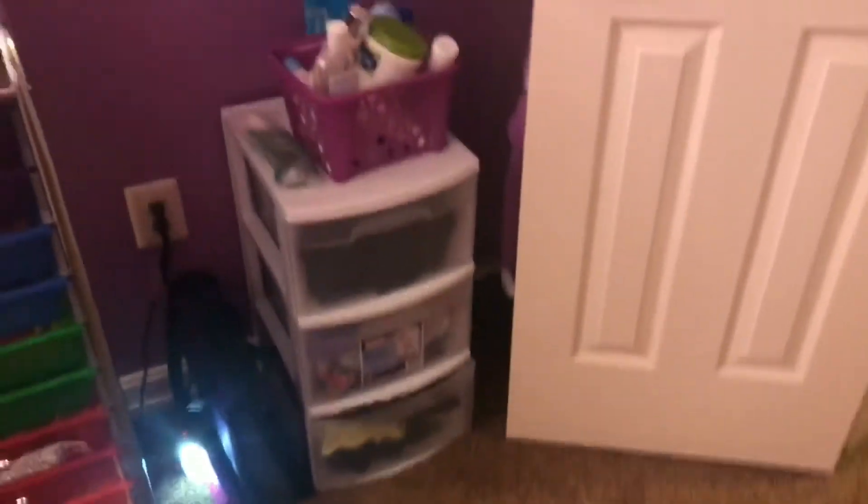In this drawer I keep random stuff I wouldn't use every day — bathing suits, workout clothes, stuff like that. Over here is my everyday stuff. That's a sweatshirt I don't know what to do with, and that's a little trapper. Next is my closet, and I have this mirror on the door.